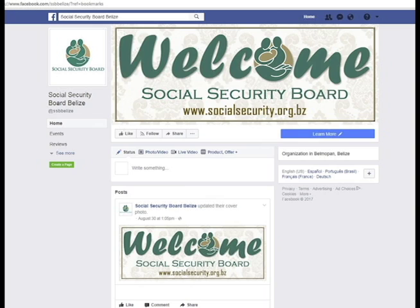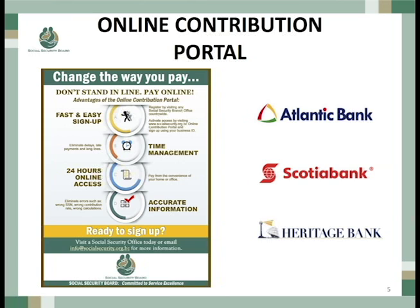We are making life easier for all of you. We have the online contribution portal where you can create or import your statement, and we direct you to the bank. So you can be on vacation, you can be anywhere, you can be here right now, and after this presentation is completed you'll be able to pay your social security contribution, which is due next week.